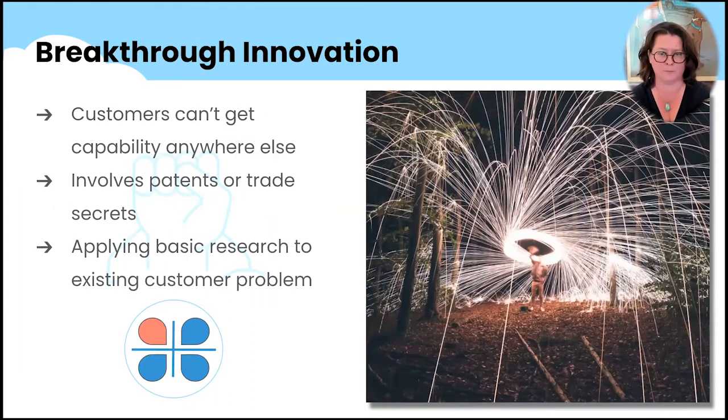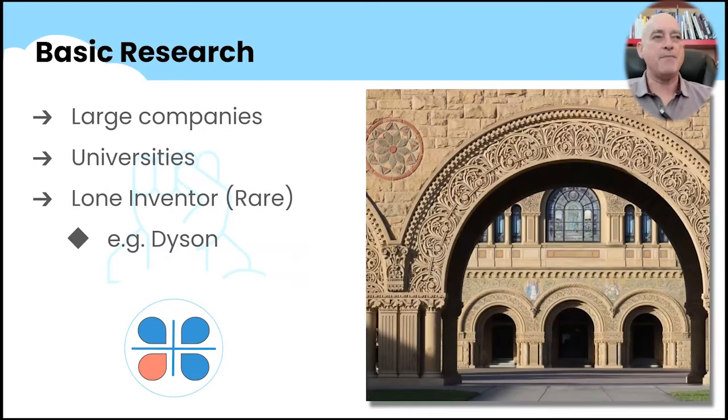Large companies that do basic research — IBM is a great example — along with a lot of government-sponsored work. I've met startups like one I worked for as an office manager: DARPA funded them to create little electrodes that would go into a mouse's head to map out the firing neurons. But that's pretty rare.